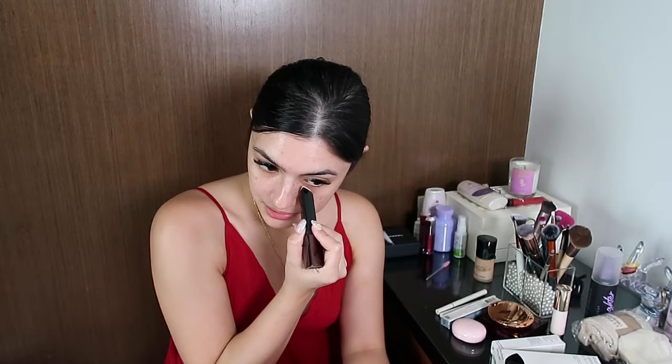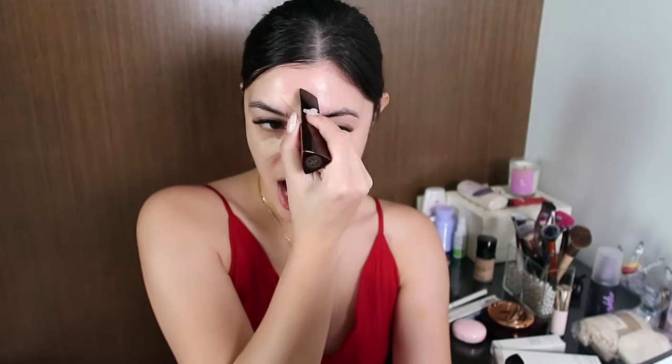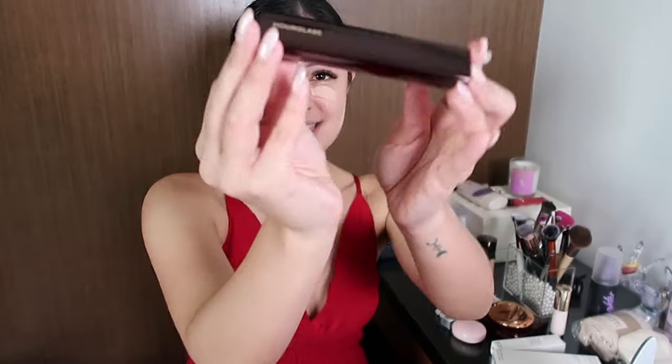I got the shade in 4.5 Vanish — I really hoped it was my shade. Since it's a foundation stick, let's try it all over my face. It is my shade! I love the triangle applicator and how you just need to twist it. I love the packaging, it's so classy.